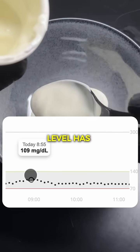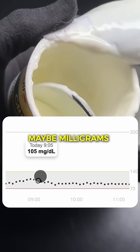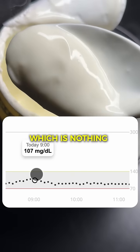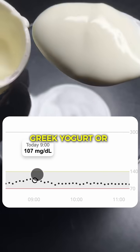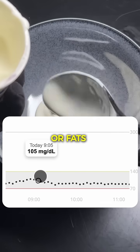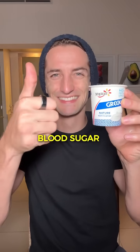We see that the blood sugar level has remained really very stable. It went up by maybe 15 milligrams per deciliter, which is nothing at all. This is quite typical of foods like Greek yogurt, or things that are rich in proteins or fats — they generally have a very gradual absorption with very, very few blood sugar spikes.